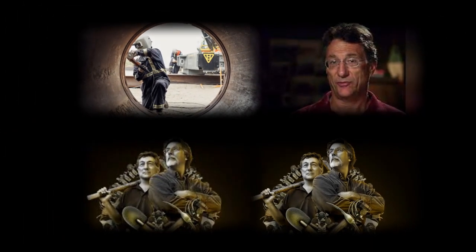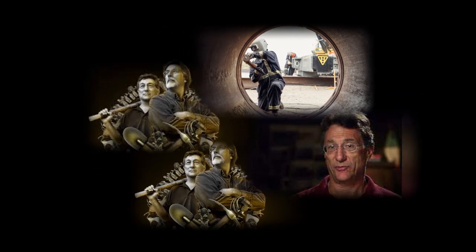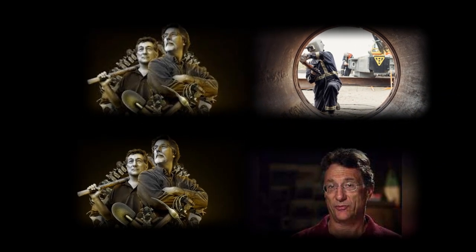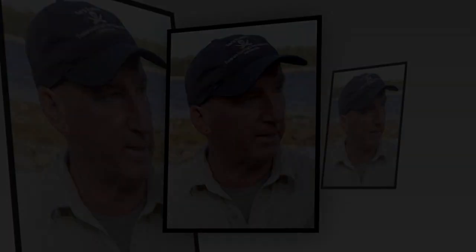Oak Island, mysterious and silent, watches as the team prepares for its next move, unaware of what might be uncovered in the depths of its ancient tunnels. But one thing is clear: this season, the search for the truth will be guided by science, and the team will stop at nothing to uncover what lies beneath. With science as their compass and an unyielding belief in the island's secrets, the Laginas and their team venture ever deeper into the unknown, hoping to finally solve the Curse of Oak Island.